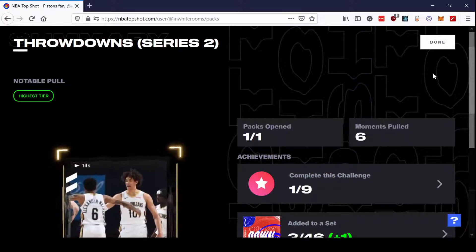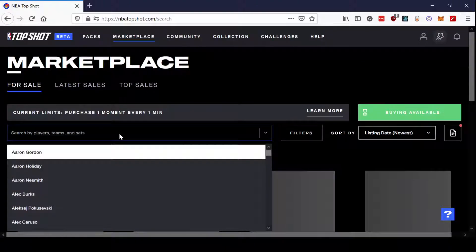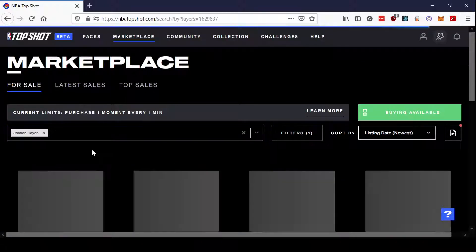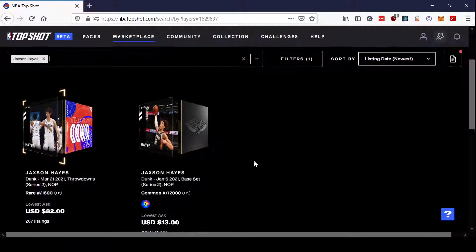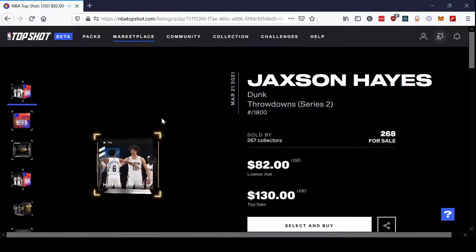I might as well take a look. Let's check the marketplace — just type in Jackson Hayes and see what we get. He's at $82 right now, so he's pretty much on the lower end. I'm gonna have to wait for him to be used in a challenge if I want to end up selling it. I'm not eager to sell this at a loss, so I'll probably just keep it for the collector score anyway.